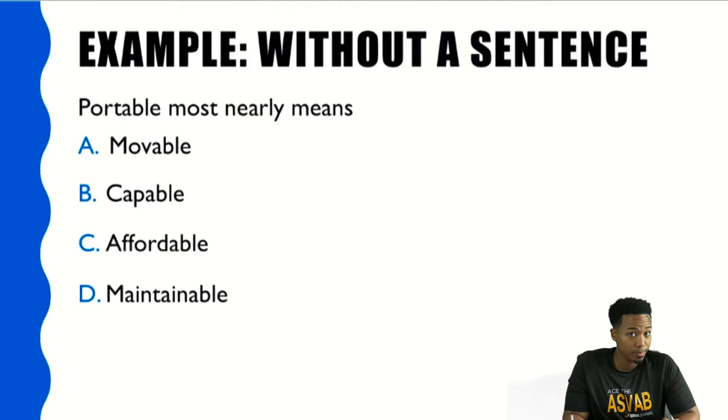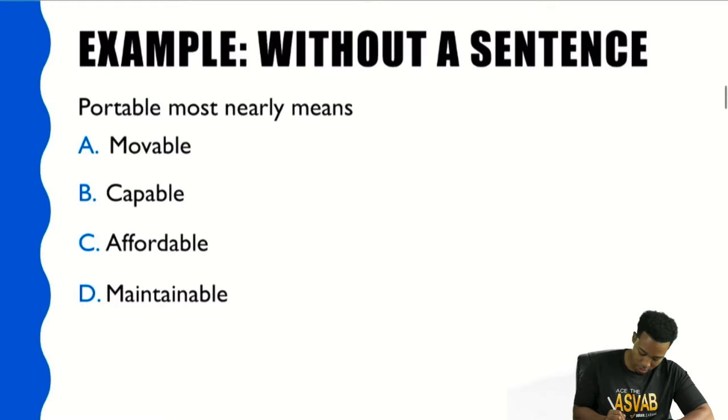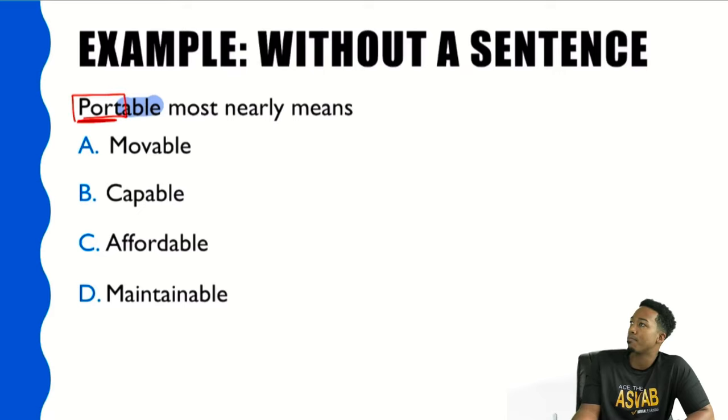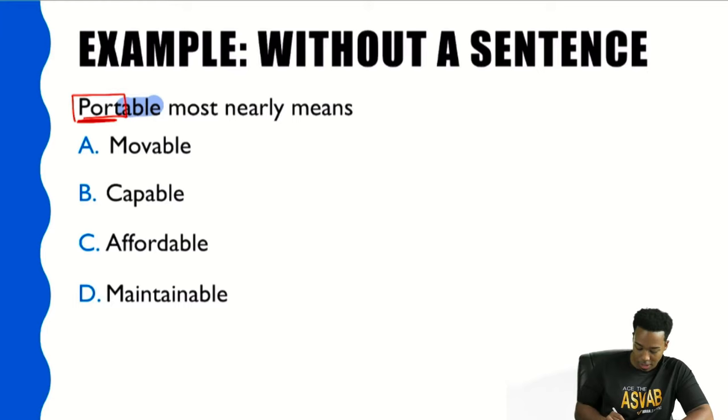Let's look at an example. 'Portable most nearly means what?' When you think of the word 'portable,' even if you didn't know what it means, you know that the suffix '-able' means 'able to be something' or 'has the capacity for something.' Then when you think about the root word 'port,' you can connect it to 'porter' — someone who carries something. So 'portable' basically means 'able to be carried.' Looking at the answer choices, you see 'movable' — and yes, that's pretty much it.